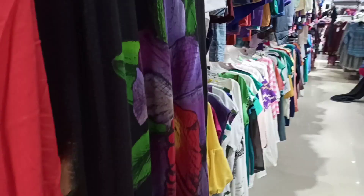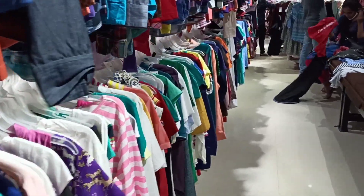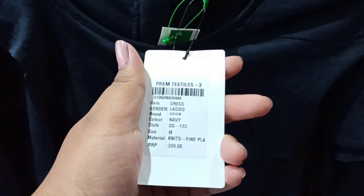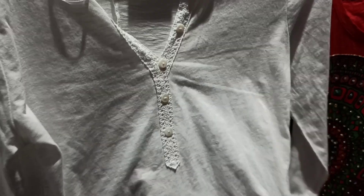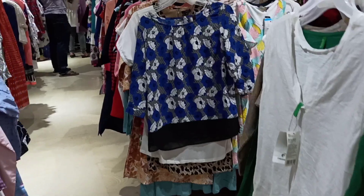Texas Mart is always crowded, so it is better that you visit the store on weekdays. This frock is just rupees 399, and you also get a Forever 21 frock for just rupees 399.